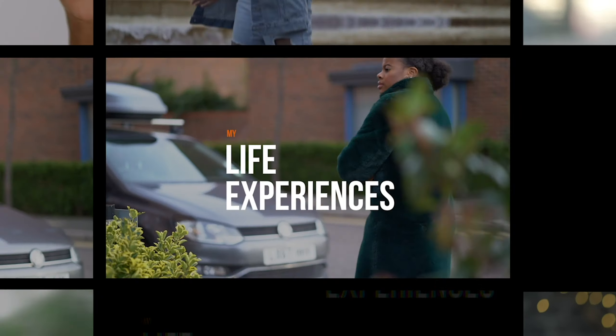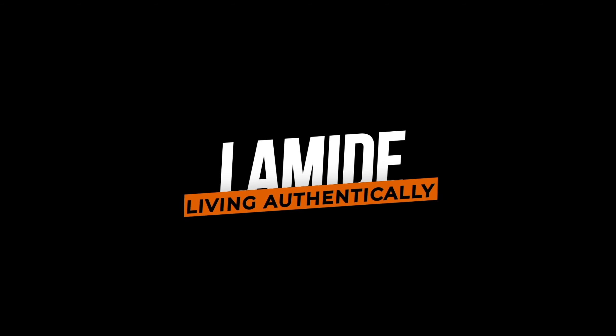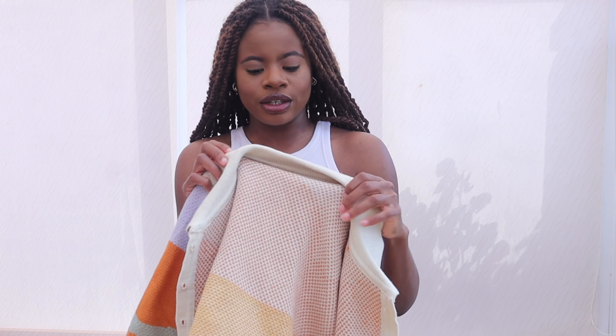Hi guys, welcome back to my channel, I'm Lama Day. Today I am back with a try-on haul and I'm really excited. I've got some things from AliExpress — I've never shopped there before, but I said let's do a social experiment, see if the items are just as good as those from Pull&Bear, Bershka, H&M — those are the stores that I adore. This is like a spring slash summer haul. Let's get straight into it, without further ado, let's go.